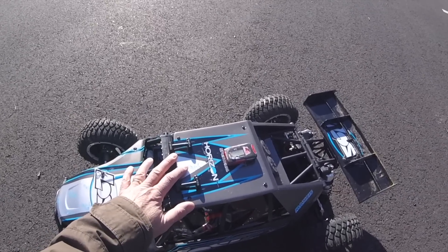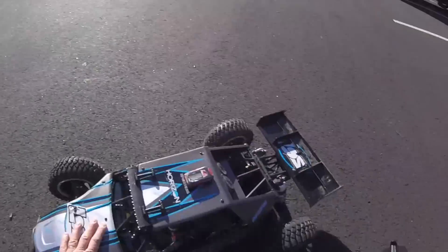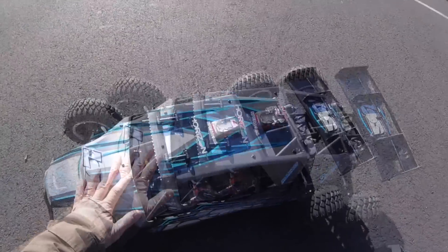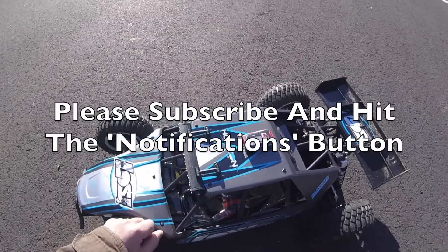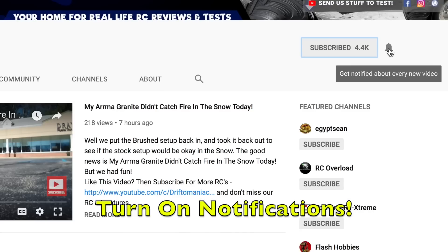Anyway, I hope you enjoyed this video of this beast of a car on this very sunny but cold New Jersey morning. Please subscribe, and if you do, don't forget to hit the little notifications bell button next to it. Like this video if you did enjoy it!